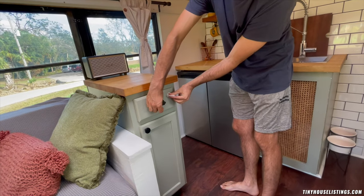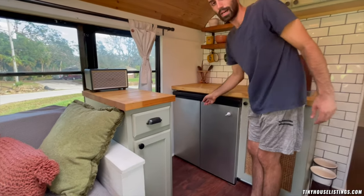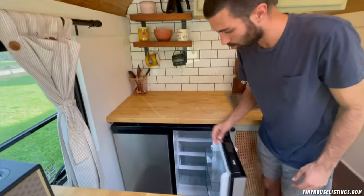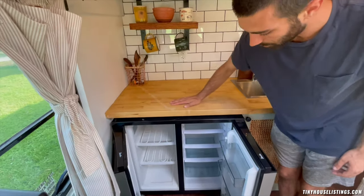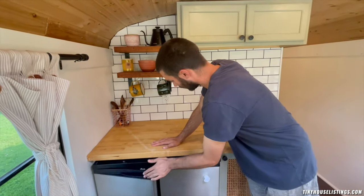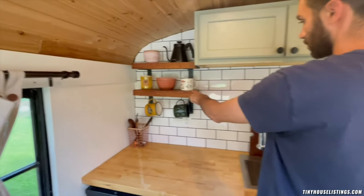This is a side-by-side fridge and freezer combo — this side's the fridge and this side's the freezer. Beyond that there's open-space storage that we'd set up whenever we got to our parking spot for the night.